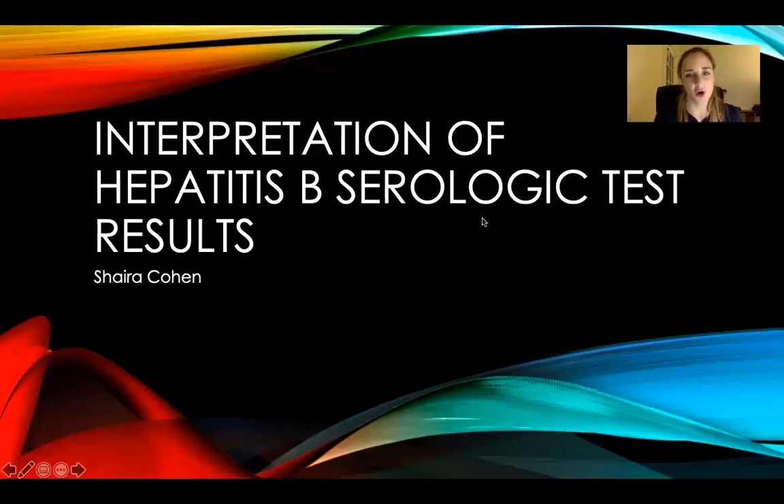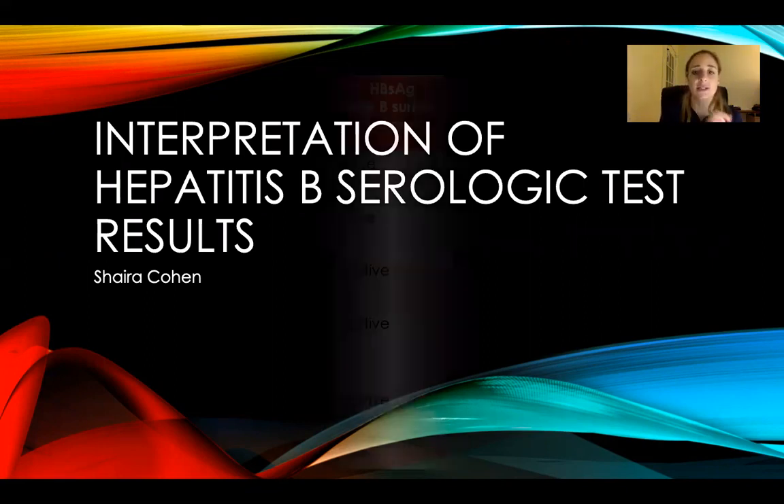Hi guys, it's Shira Cohen. I've gotten a lot of requests to explain the interpretation of hepatitis B serologic testing results. I hope this helps you not get this question wrong on the test, because it is most likely that they'll ask you something like this. So let's go through it together.